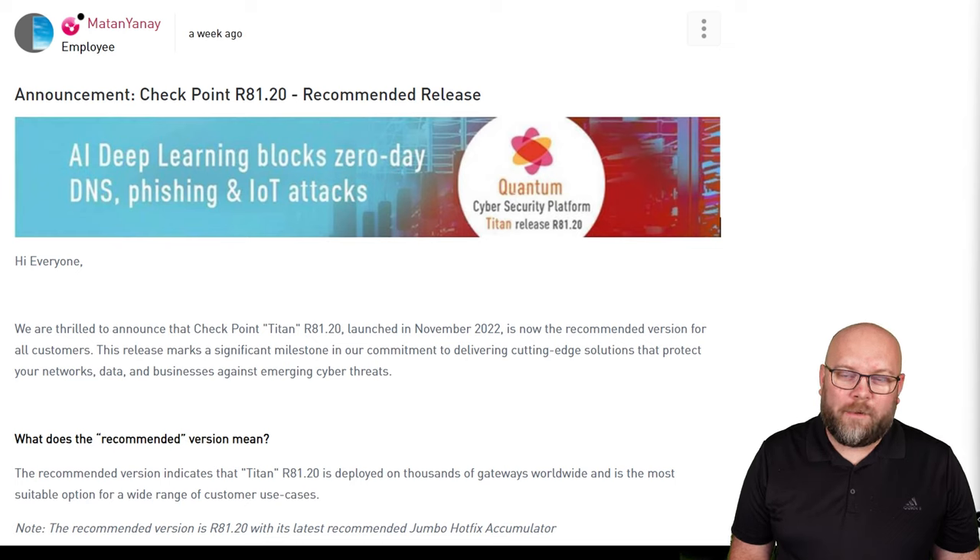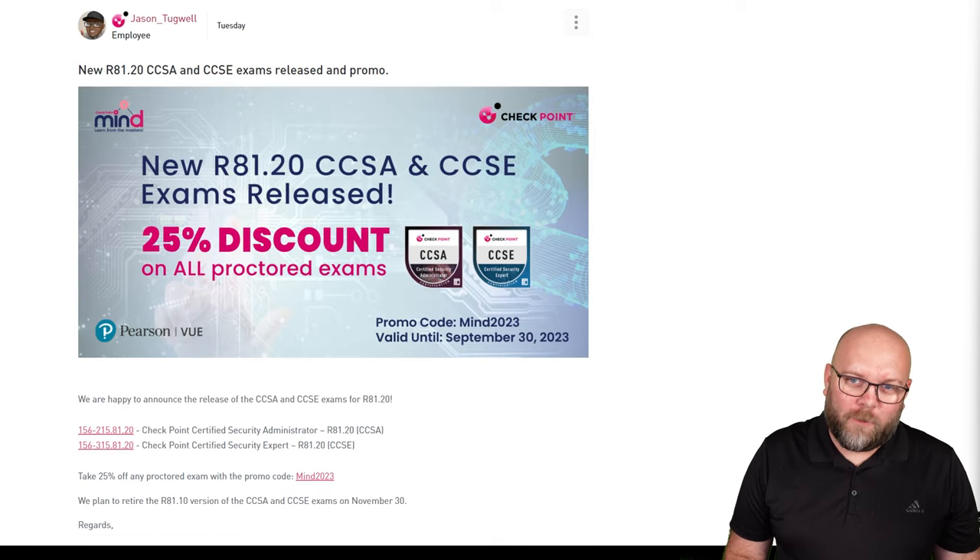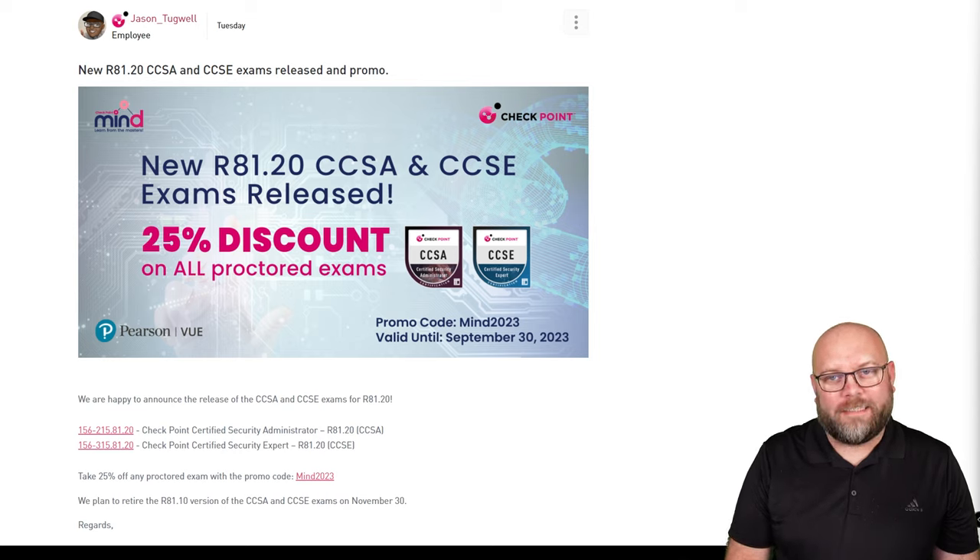R81.20 is now the recommended release from Checkpoint. Because of this, Checkpoint also released the new certificates for CCSA and CCSE for R81.20.